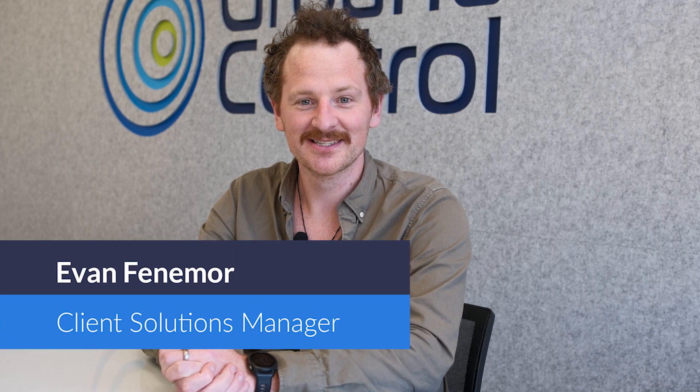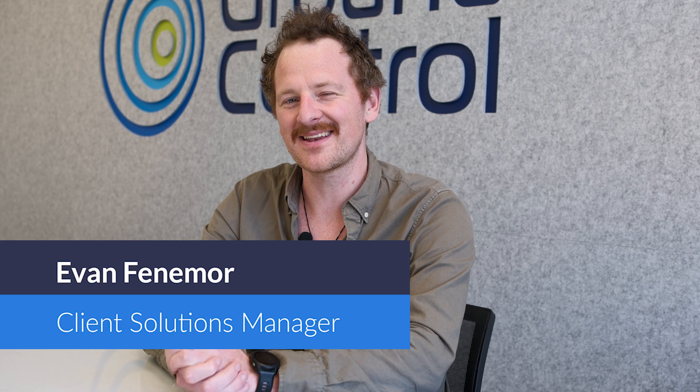Hi, I'm Evan Fenimore, a Client Solutions Manager here at Ground Control. Today, we're giving you a sneak peek at the next generation of the RockBlock devices: the RockBlock Pro, the RockBlock Pro OEM, and the RockBlock 9704. Let's get into it.